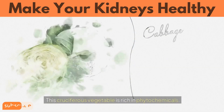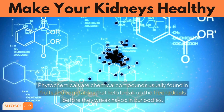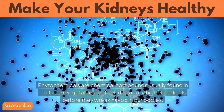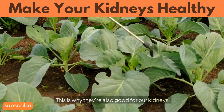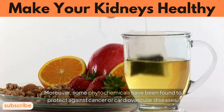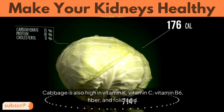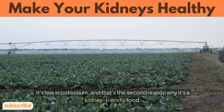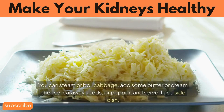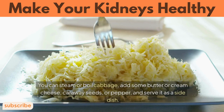Number 4: Cabbage. This cruciferous vegetable is rich in phytochemicals — chemical compounds usually found in fruits and vegetables that help break up free radicals before they wreak havoc in our bodies, which is why they're also good for our kidneys. Some phytochemicals have been found to protect against cancer or cardiovascular diseases. Cabbage is also high in vitamin K, vitamin C, vitamin B6, fiber, and folic acid. It's low in potassium, making it a kidney-friendly food. You can steam or boil cabbage, add some butter or cream cheese, caraway seeds, or pepper, and serve it as a side dish.